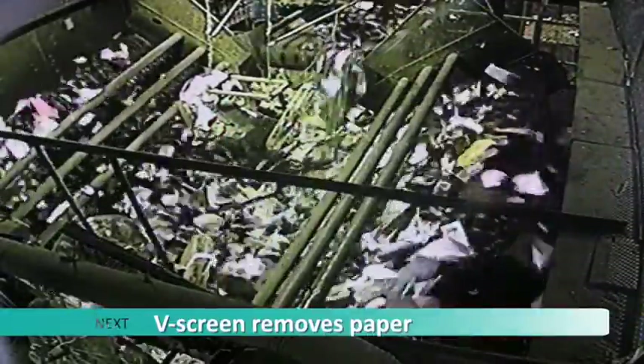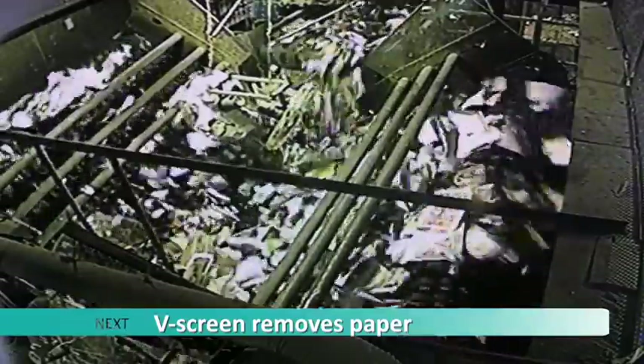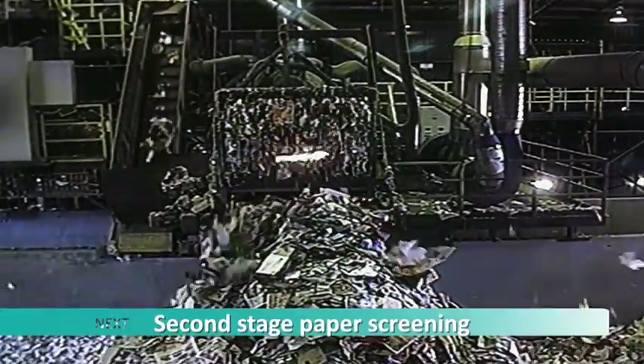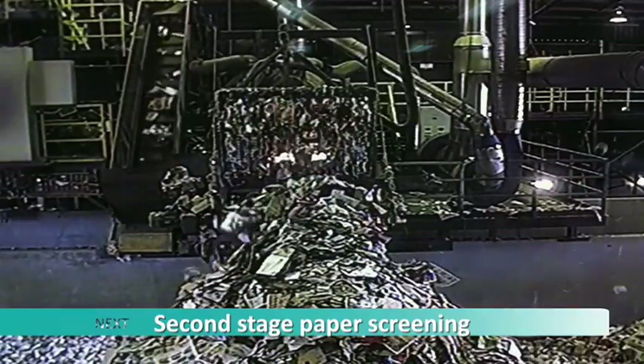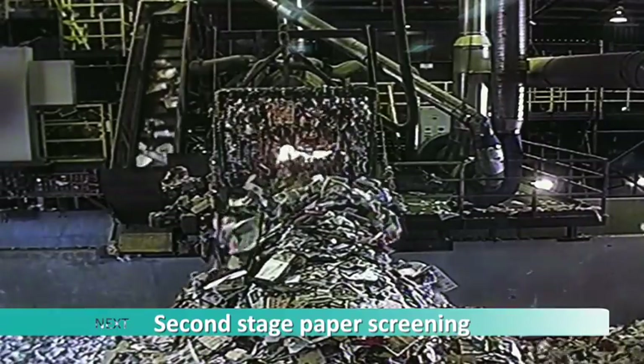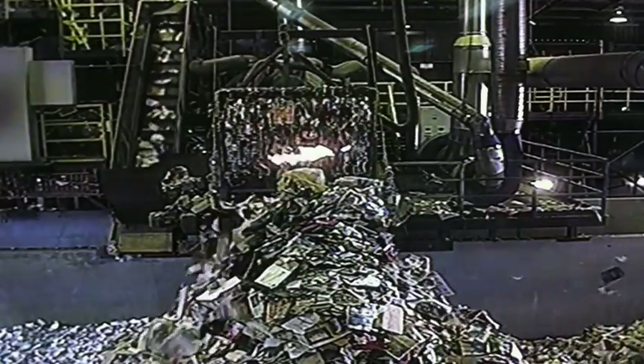This is the V screen, shaped like the letter V. It removes paper from the recycling. Overhanging fans blow paper over rollers on either side, while heavy items drop to the bottom of the machine and move onto the next stage of sorting. Paper separated by the V screen is screened again to prevent contamination. It goes through a light refraction system — the light penetrates the objects, and if it's recognised as paper, jets of compressed air push it out onto the floor. Anything not paper rejoins the rest of the recycling for sorting.